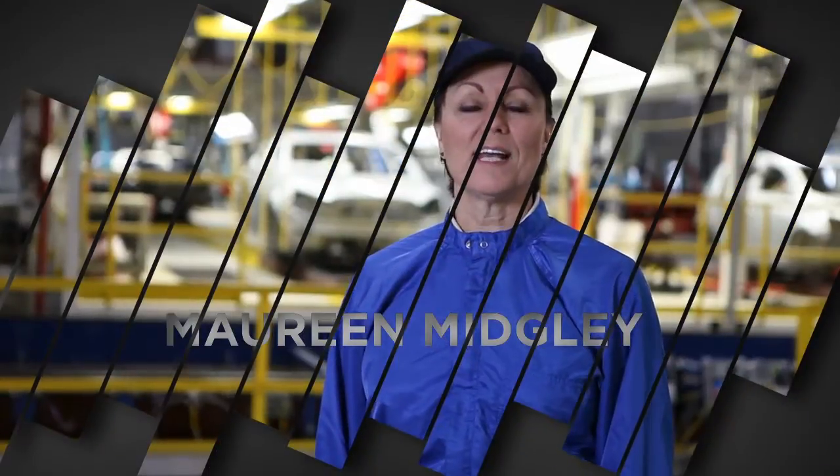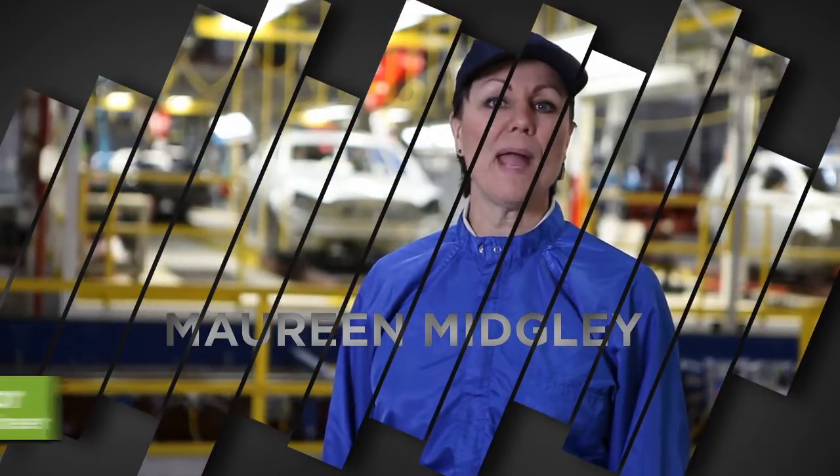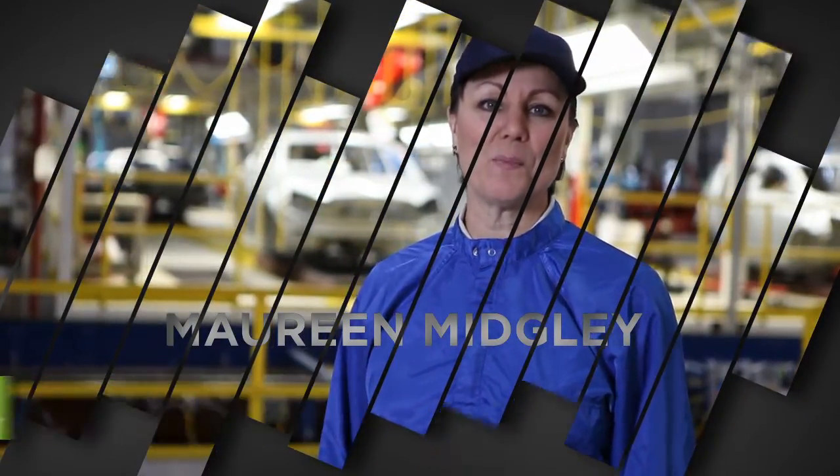I'm Maureen Midgley, Executive Director of Global Paint and Polymer Engineering for General Motors.